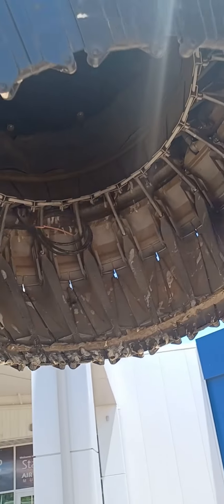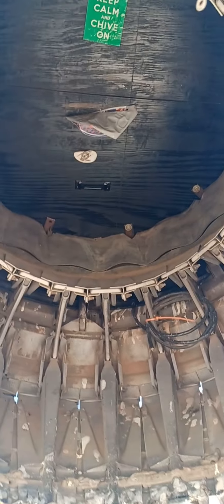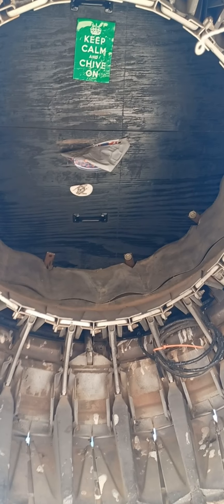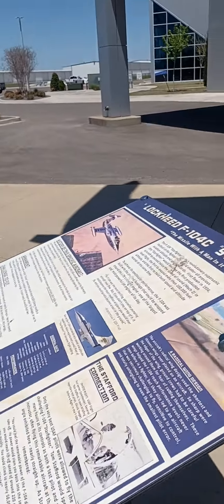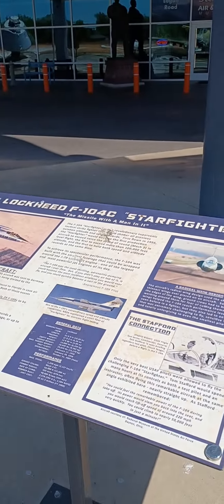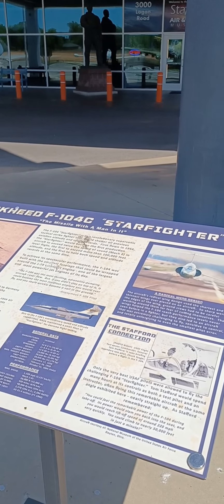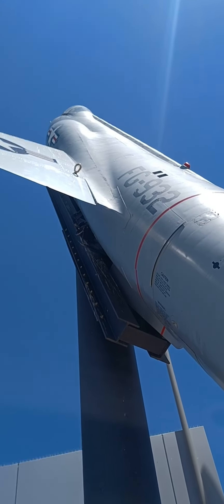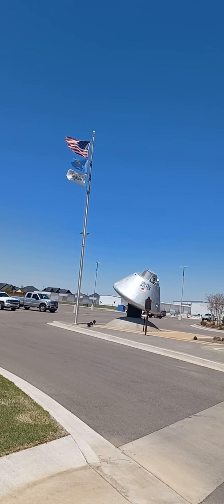And this here is where stuff come flying out to make this hummer really take off up there. Of course, I got it plugged up now. But yeah, this is the F-104C Starfighter — still holds records even today.